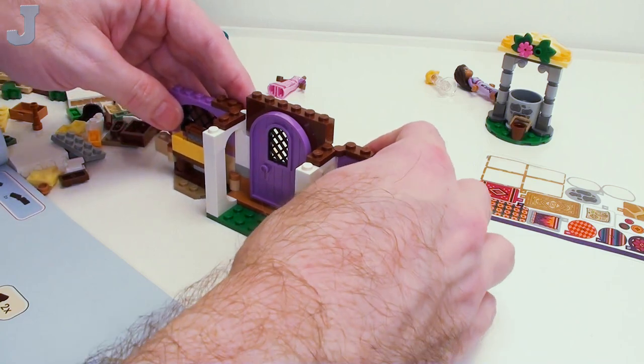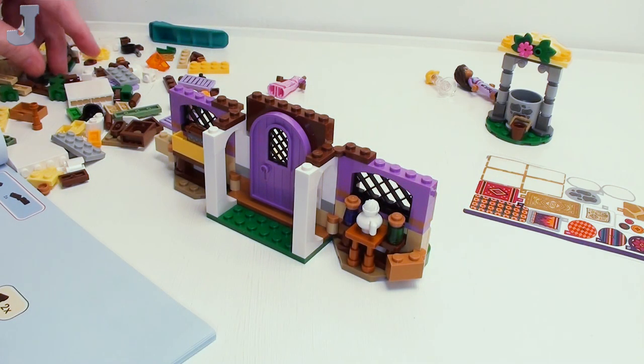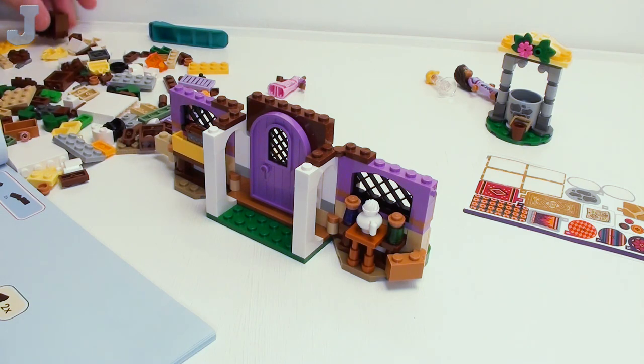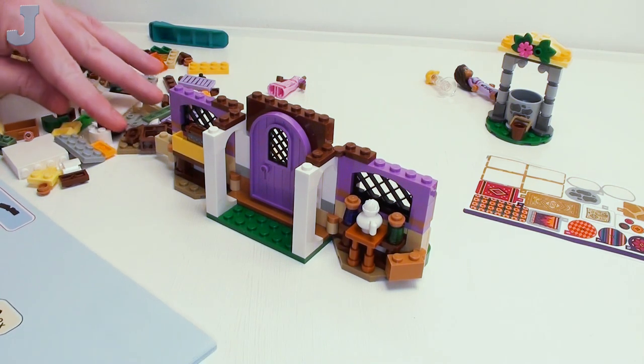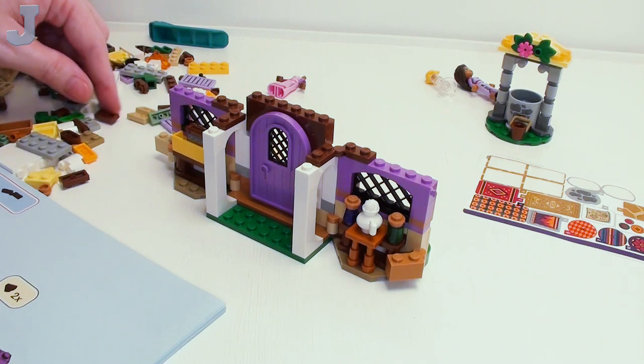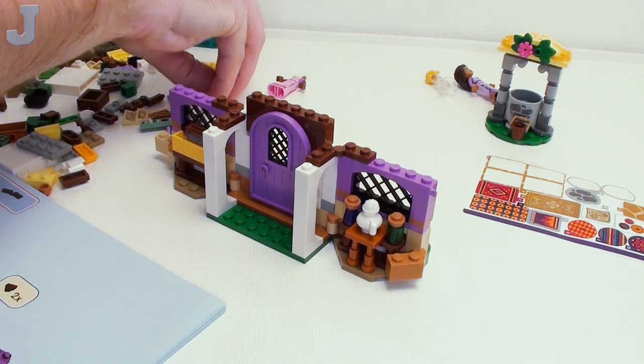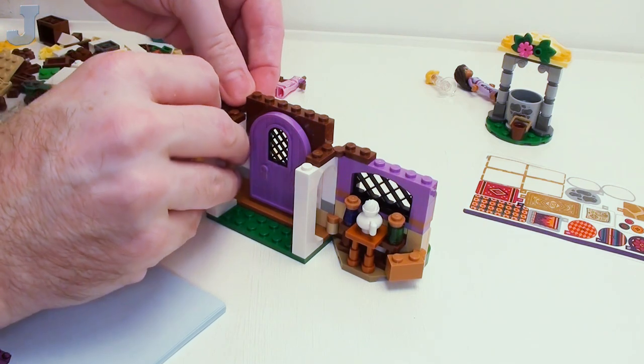They use a couple of hinges right here — I think it opens like that. Then they use some corner tiles right in the hinge areas. You can tell the difference between when I film these in the daytime versus at night, because at night I'm more relaxed, I'm slower.